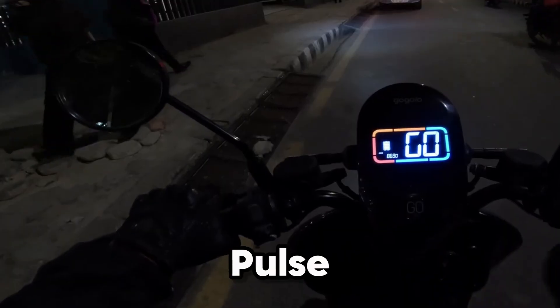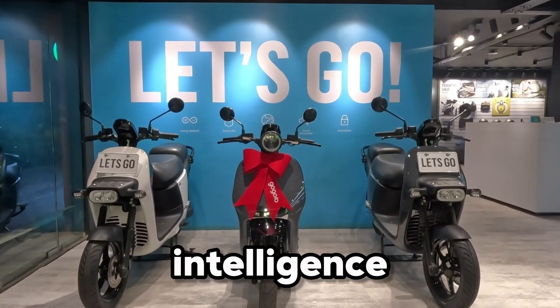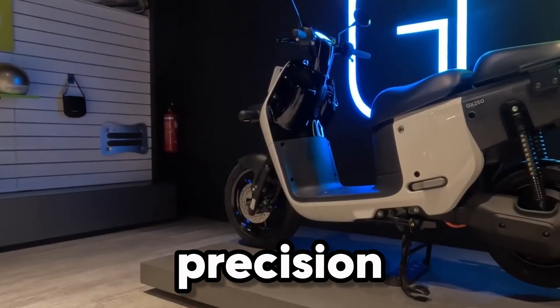The Gogoro Pulse isn't just another electric scooter — it's a statement of speed, style, and intelligence. This is where power meets precision, and the city meets its match.